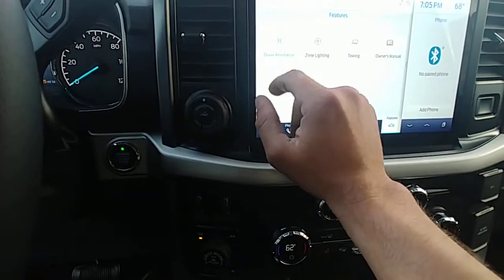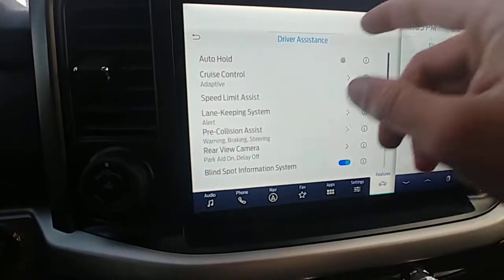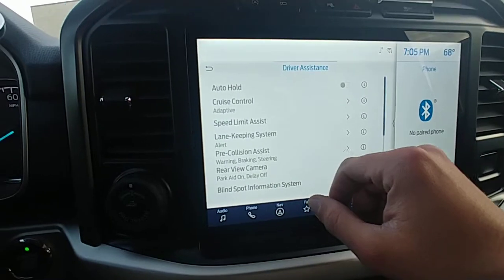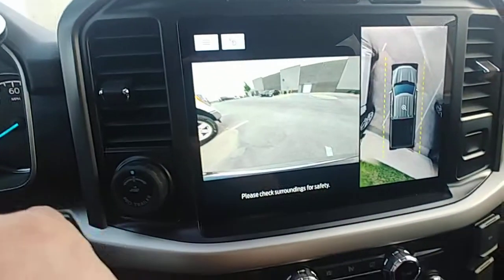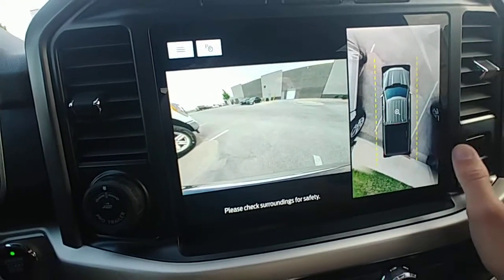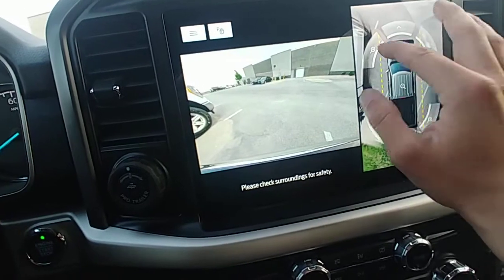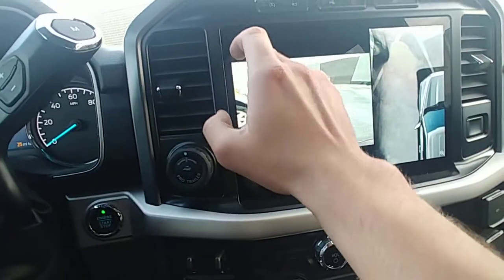Driver assistance features: you'll have lane keep, your auto hold, cruise control, pre-collision — I mean it's going to have everything. You got your 360 camera and you can even zoom in on parts if you want to see something closer. Those are really cool.